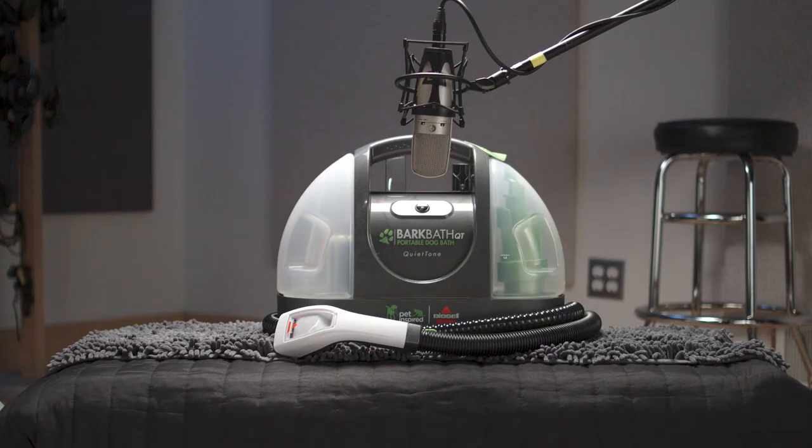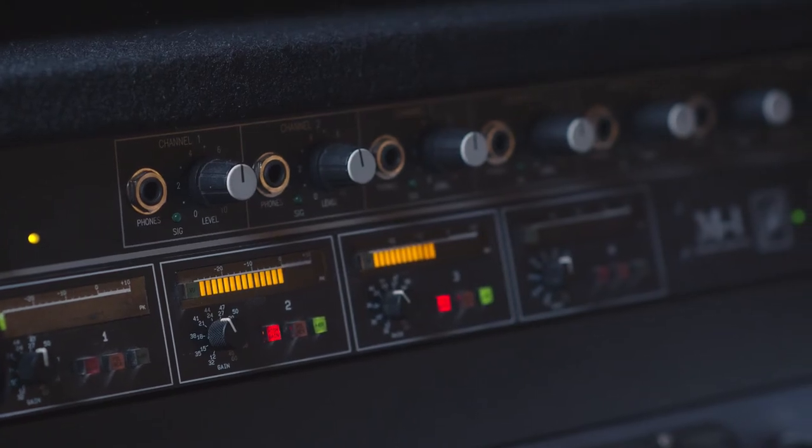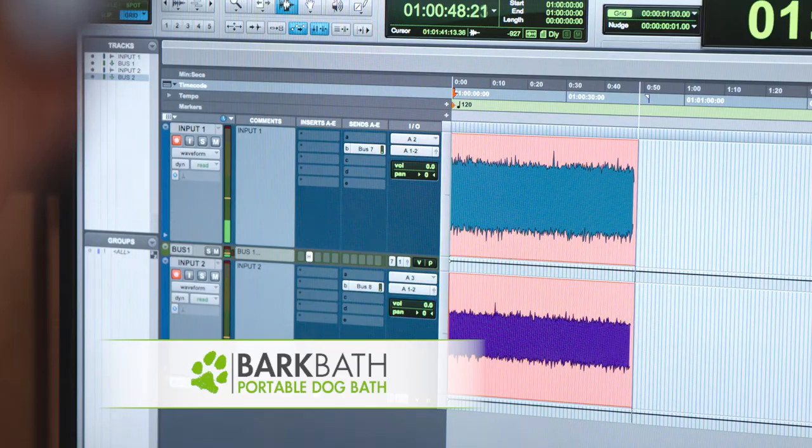Introducing the new and improved BarkBath QT — a quieter way to bathe your dog. Our Bissell team is putting the BarkBath QT to the test in a professional sound recording studio to demonstrate the difference. See and hear for yourself.